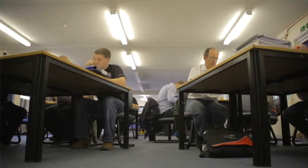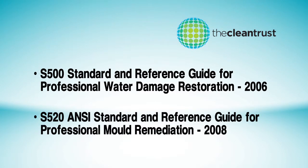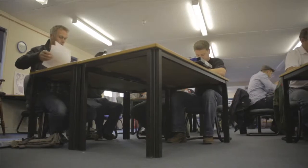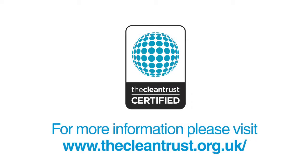Both WRT and ASD courses adhere to the CleanTrust initiated S500 and S520 ANSI standards in Water Damage Restoration and Mould Remediation, which are accepted as de facto standards worldwide. Please contact the CleanTrust UK and Europe Office for further information on these or any other available courses.